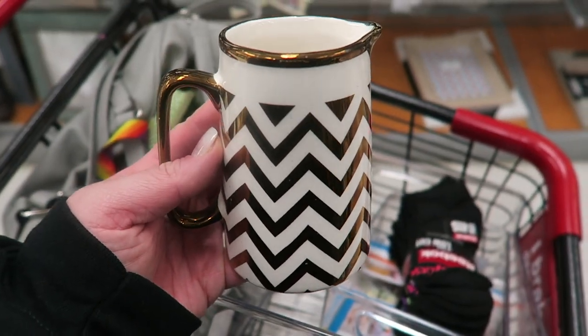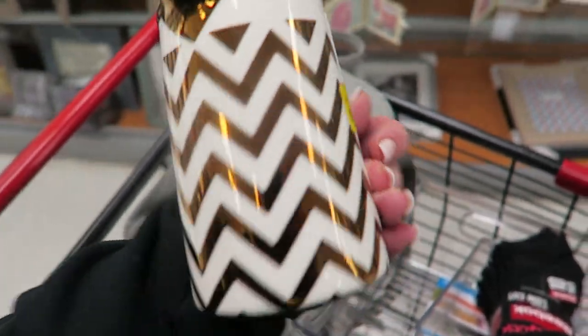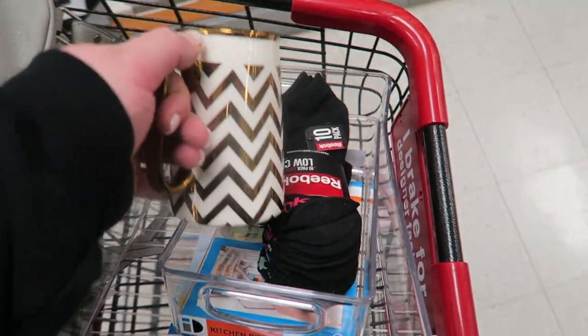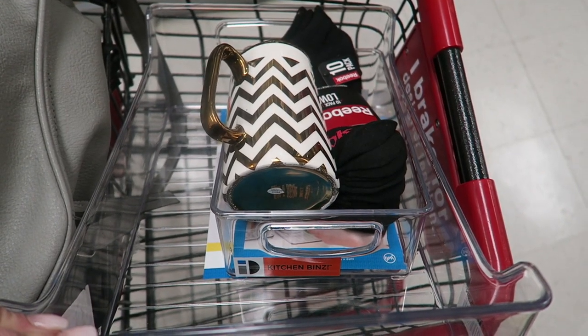Here's what I have so far: a little cream thing on clearance for two dollars, two bins for the fridge, and some Reebok socks. I can't find the little coffee thing I want but these deals were too good to pass up. Can you guess where I am? You're going to start hearing it very soon. Did you guess the car wash? You're right!